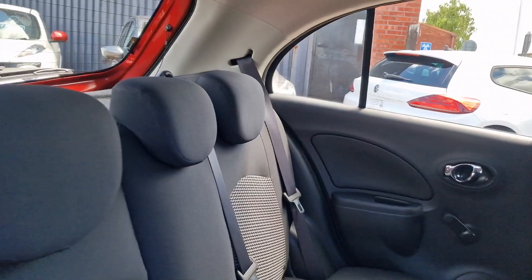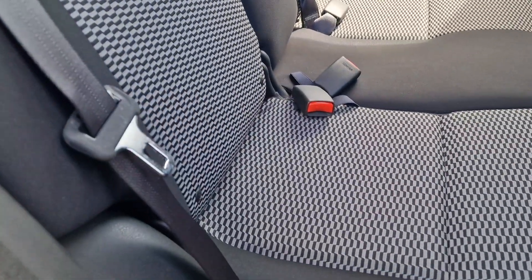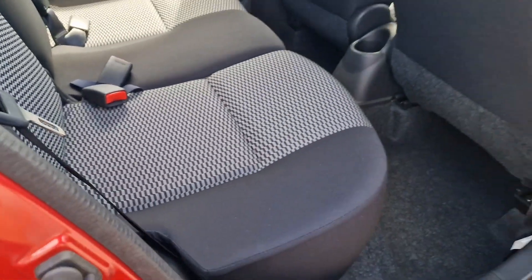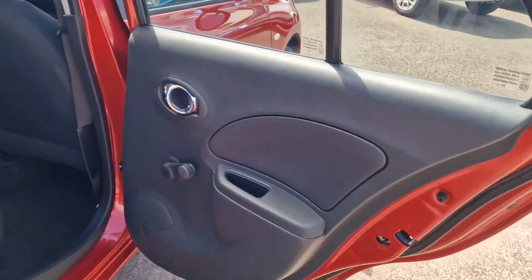Into the rear — I don't think it's ever been sat in, to be honest, but we've got three headrests with three seat belts. There's Isofix for child seats as well, so it's a comfortable five-seater with a good amount of headroom.